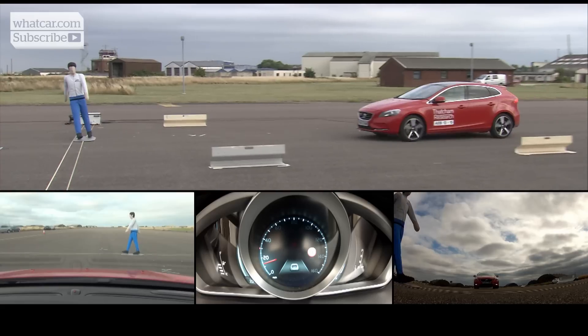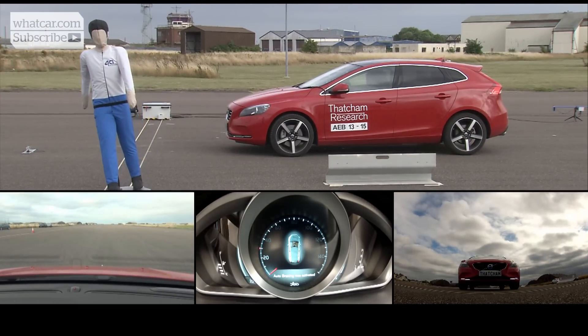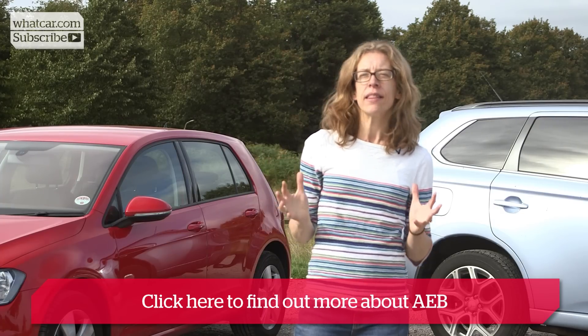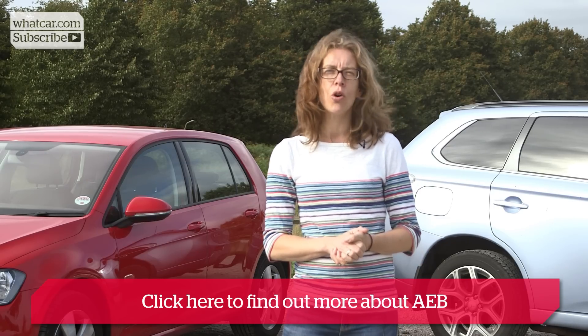Volvo also offers cyclist and pedestrian AEB as part of a comprehensive safety pack costing £2,000. It would seem crazy to buy a car without seatbelts nowadays, and soon enough we'll be thinking the same way about AEB. For more information about AEB, head to whatcar.com.